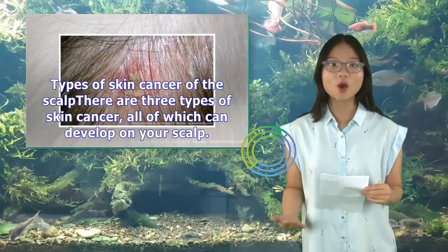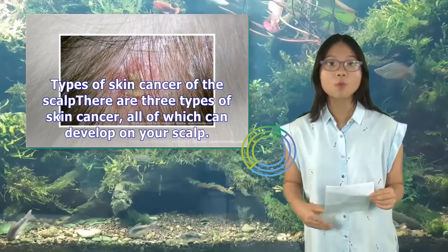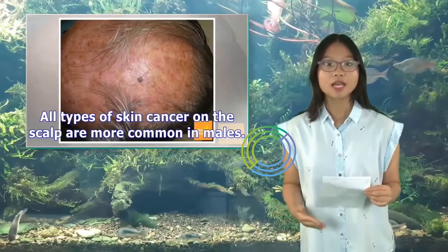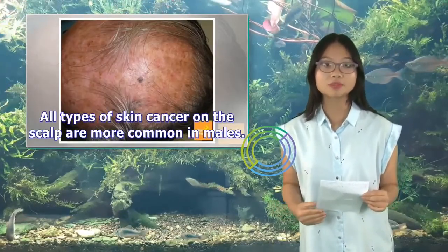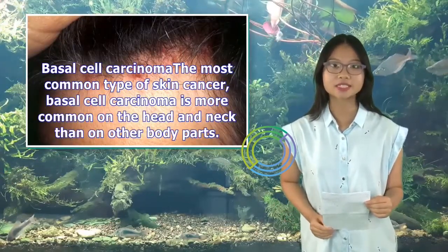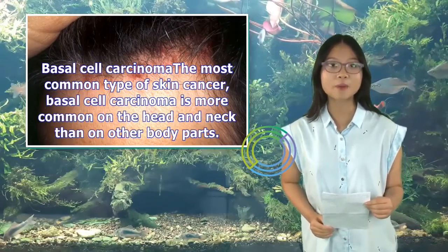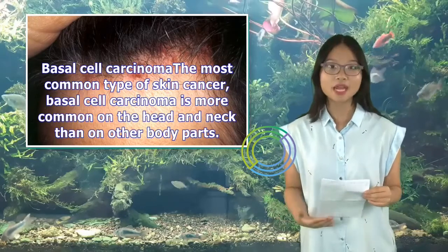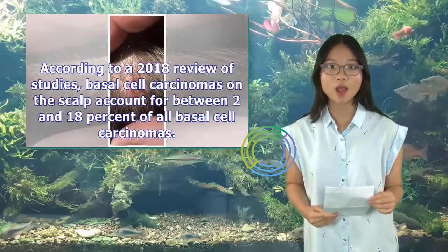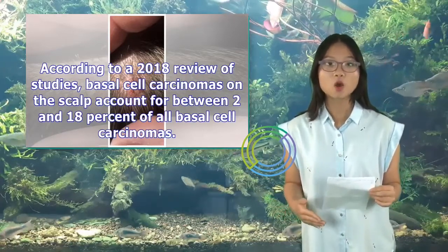There are three types of skin cancer, all of which can develop on your scalp. All types of skin cancer on the scalp are more common in males. Basal cell carcinoma is the most common type of skin cancer, and is more common on the head and neck than on other body parts. According to a 2018 review of studies, basal cell carcinomas on the scalp account for between 2 and 18% of all basal cell carcinomas.